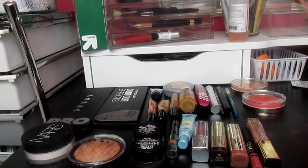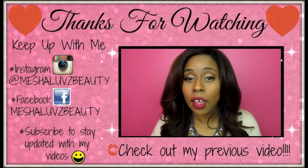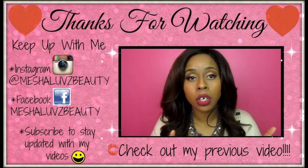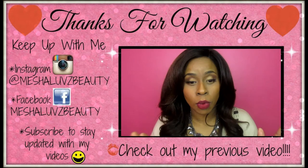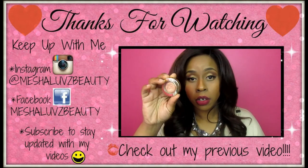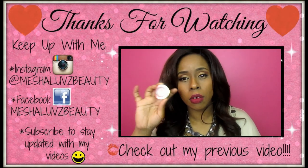I'm here with the face of the day. Everything on my face is from my makeup basket of the week except for two items. On my eyes I used this Milani Dolce eyeshadow because I wanted to use it again — so this is what's on my eyes.